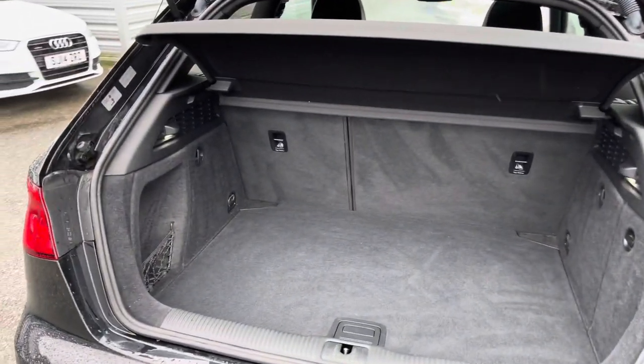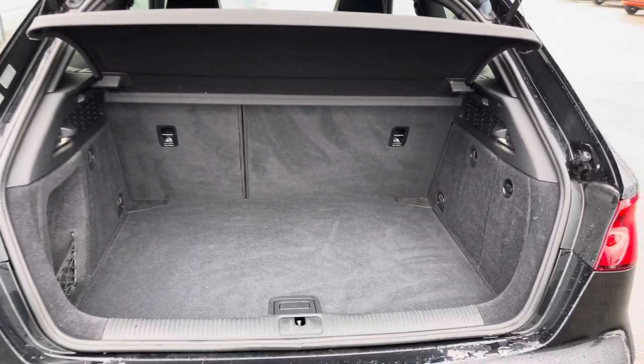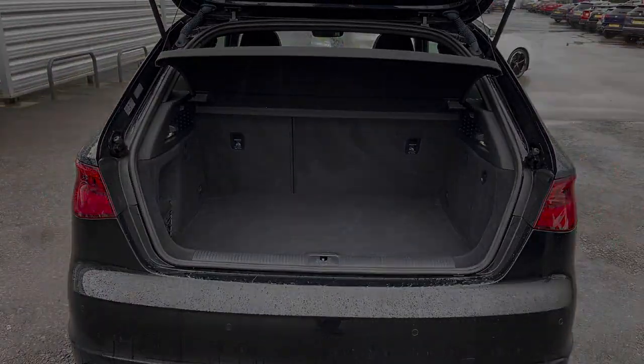In the boot you will find 365 litres of space. This can be increased to 1,100 litres with the rear seats down.